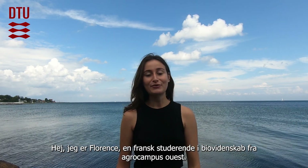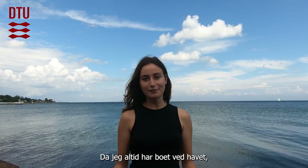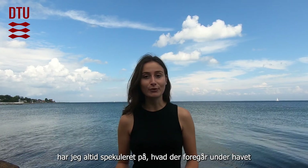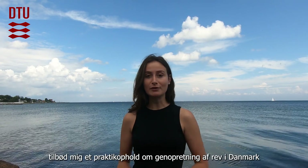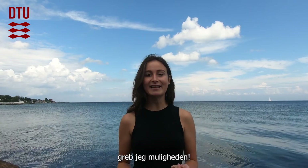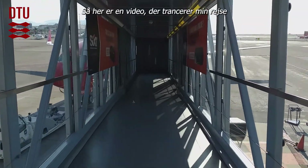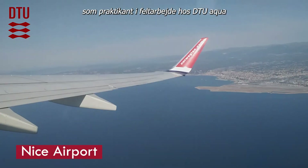Hi, I'm Florence, a French life science student from AgroCompus West. As I always live by the sea, I used to wonder what is going on under it. So when Yon, a senior researcher from DTU Aqua, offered me an internship about reef restoration in Denmark, I just jumped at the opportunity. Here is a video tracing my journey as a fieldwork intern at DTU Aqua.